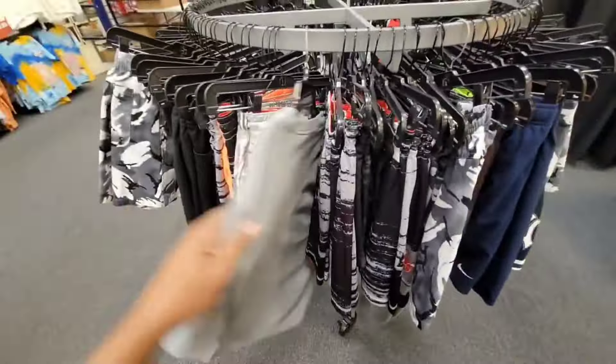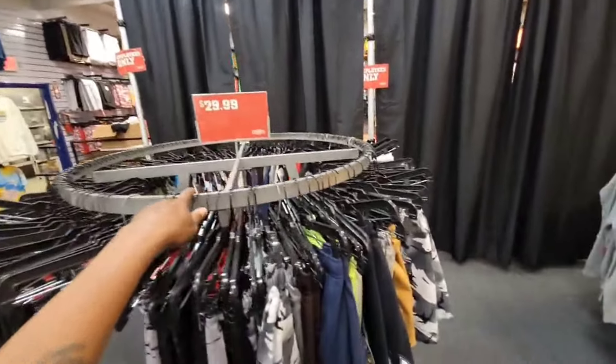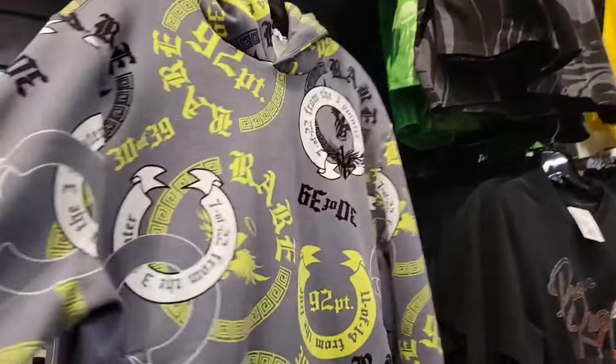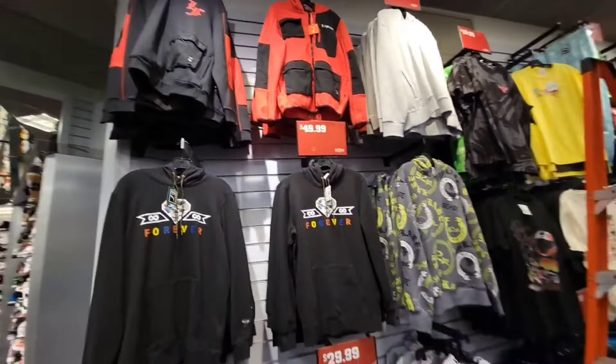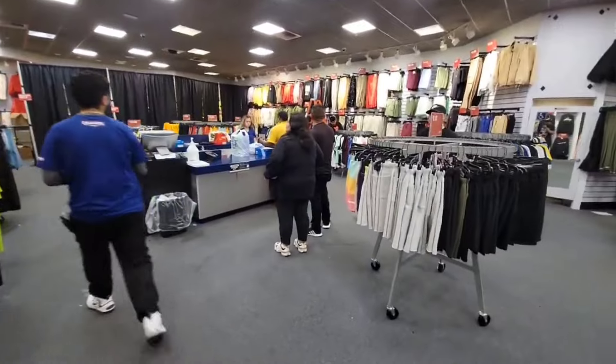Got some more shorts over here as we are getting into the short season. $47 for this Jordan tee which is pretty dope — but it's actually not $47, it's $29. This one representing LaMelo when they scored 92 points in high school — also pretty dope. A lot of LaMelo Ball merch here, definitely dope to see that. Let's go ahead and grab what we came here for and get in line before it gets too crazy.